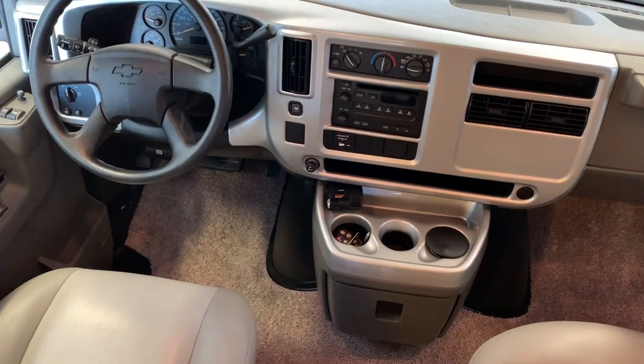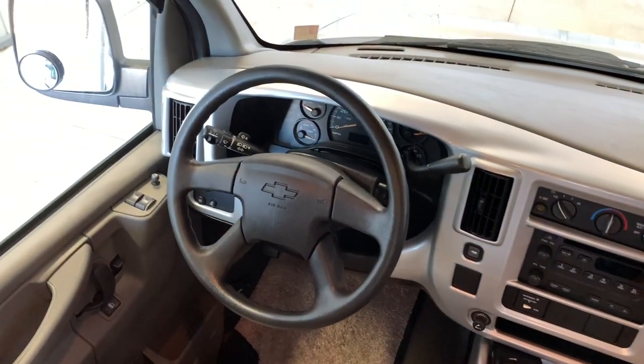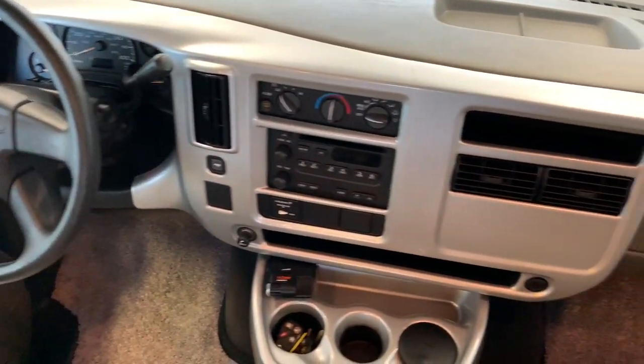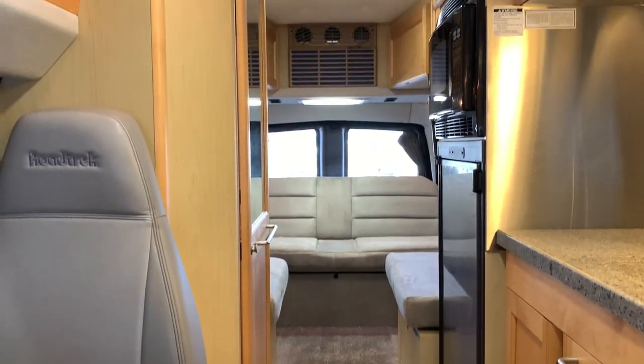We have a trailer hitch brake here. If you want to pull a small trailer, these are rated for around 5,000 pounds — Roadtrek still has their brochures on their website where you can verify that. If you have any questions on this one, give us a call at Kuhn Truck and RV, the best little RV dealer around since 1976.